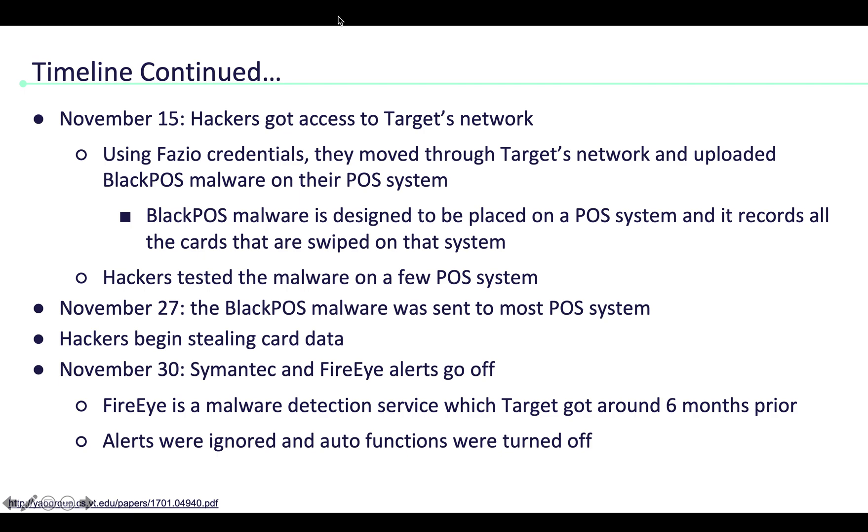The BlackPOS malware is designed to be placed on a POS system and it records all the cards that are swiped on the system. The hackers tested the malware on a few POS systems, and when they found it worked, on November 27th they sent the malware to most of the POS systems and began selling card data.